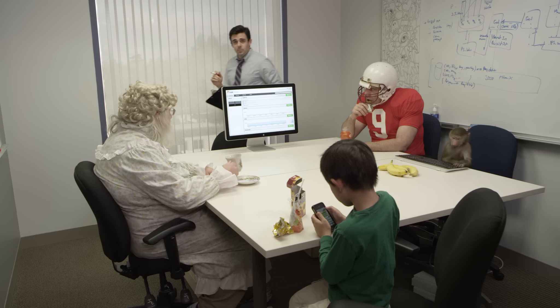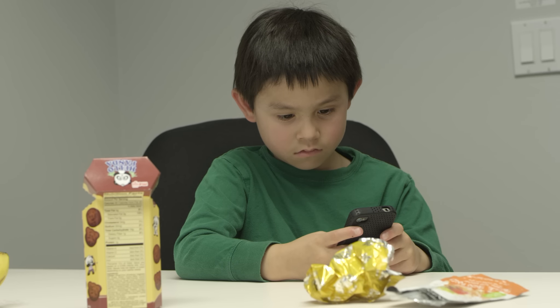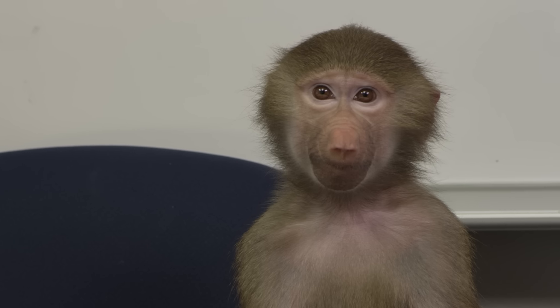Flash ain't just all about performance. In our usability lab, we rigorously test our storage so that anyone can install it and administer it. Dennis, grow my data store. Now that Pure Storage lets you go 100% flash, what are you going to do with all that old spinning disk? I know what I'd do.